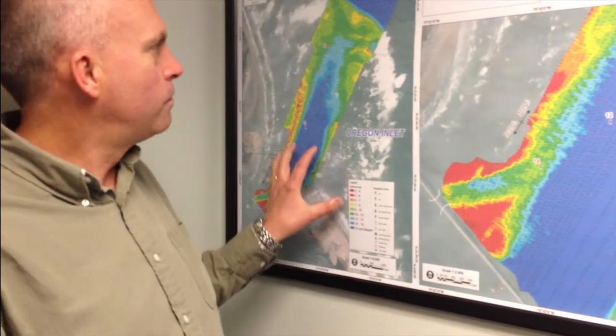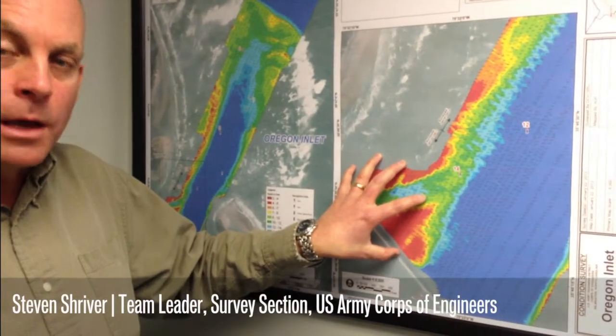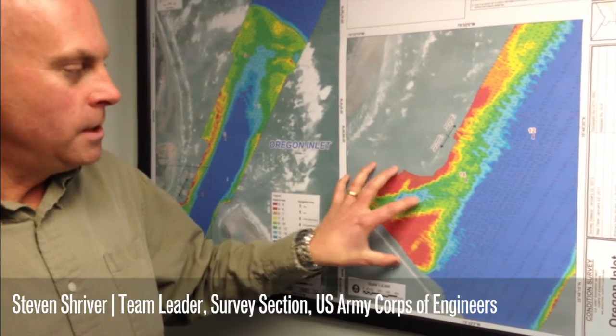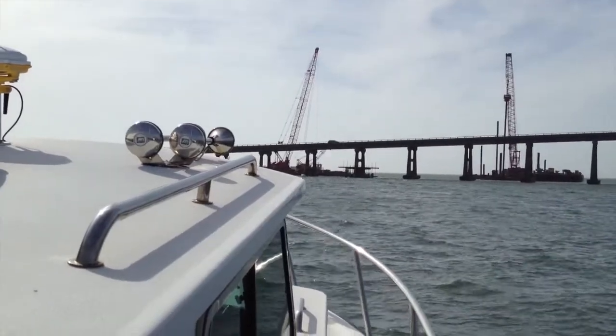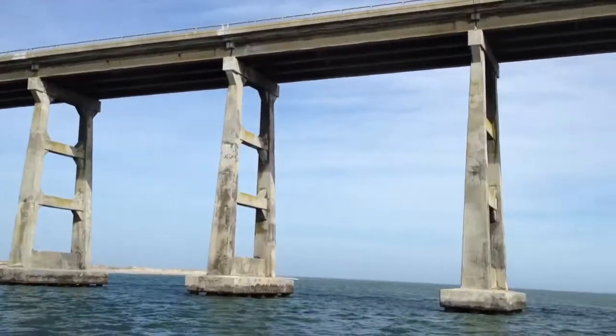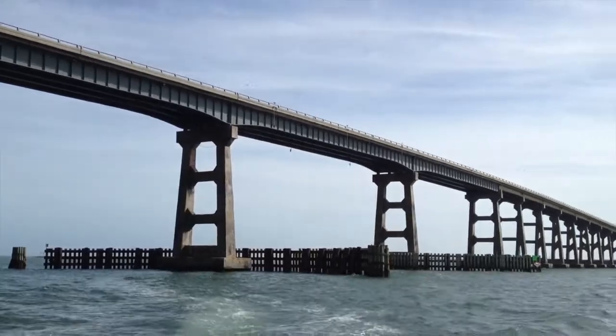We performed this survey of the inlet itself pretty much on a monthly basis, and then we do this expanded portion right there at the main span of the bridge on a weekly basis. This is really the only access to the ocean for our local fleet here — they have to run through this main span, and this is a very dynamic location with material constantly moving here, so it's a very important artery for transport out to the open water.